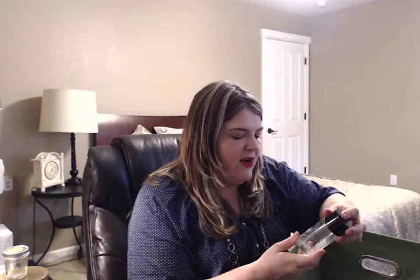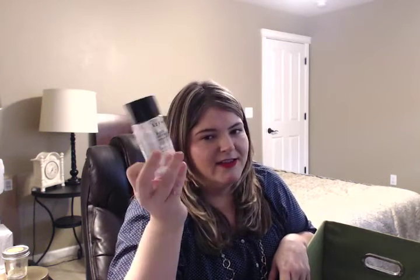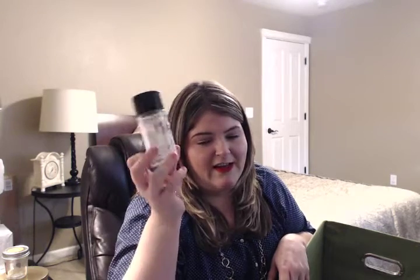I went through a Sephora waterproof eye makeup remover. This is really good — I think this might now be my favorite. It used to be the Sonia Kashuk, which I'm using right now and it still works really well, but I think the Sephora brand is actually my favorite eye makeup remover. So I definitely will repurchase this at some point.